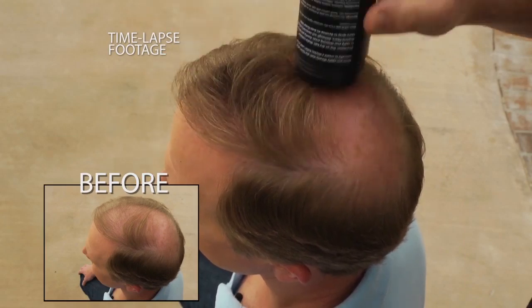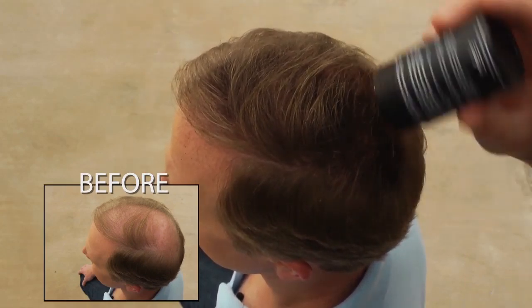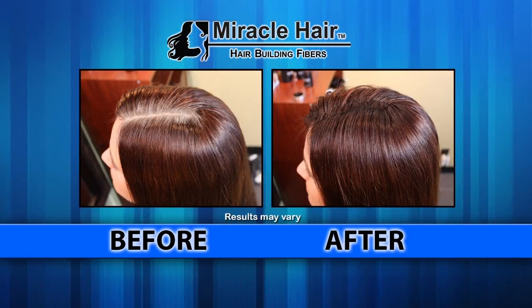This time-lapse footage shows Miracle Hair being applied to thinning areas, giving the appearance of a full head of hair in just 60 seconds. Just look at these results and you'll understand why Miracle Hair is flying off the shelves.